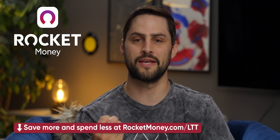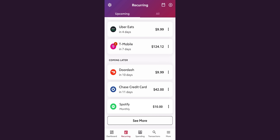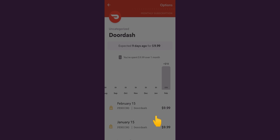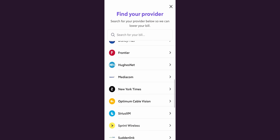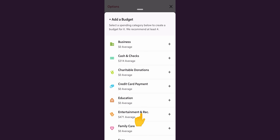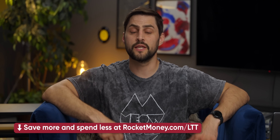This video is also sponsored by Rocket Money. It can be hard to take control of your finances when subscriptions keep piling up and unsubscribing is a nightmare. Rocket Money makes it easy — just a couple of clicks to cancel subscriptions you don't want. No guilt-trip surveys. They can even negotiate better rates for things like your phone or internet bill on your behalf, and help you build a budgeting plan to start saving. Go to rocketmoney.com/ltt or click the link in the description to get started for free, with premium features also available.